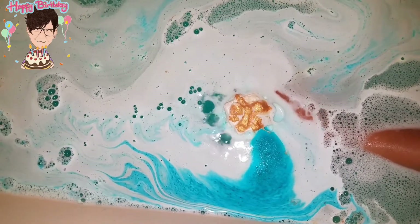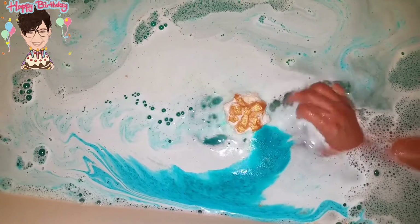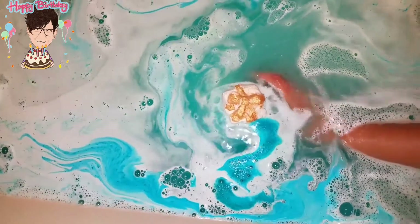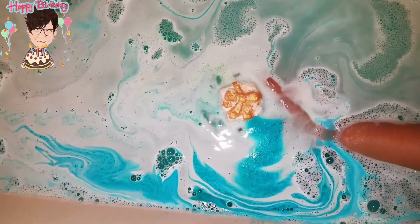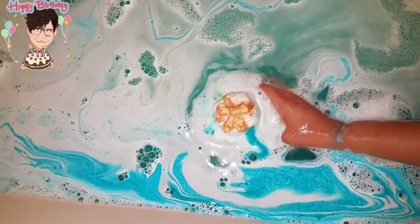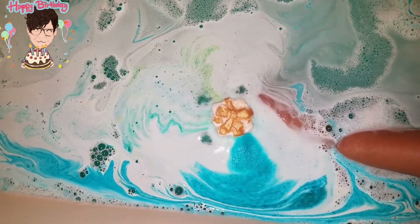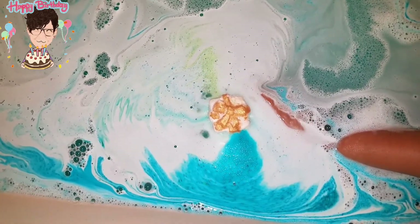People ask me how to preserve bath bombs once you put them in the tub. The way I do it is I just take it out and put it somewhere to dry — you might want to put it on a plate because it still loses a little color while it's still wet. The next day I'm able to use it again. If you use it and then put it away and don't use it for a while, I've noticed it doesn't perform the same way, so I usually try to use it one day after the next, just to make sure it's still going to give me the same kind of show.